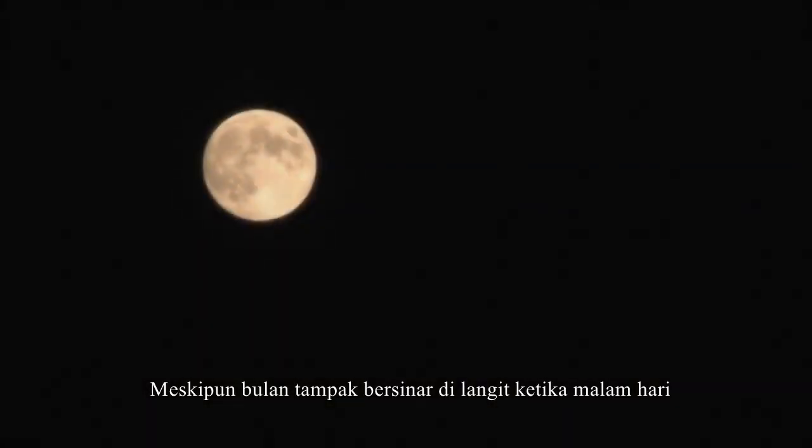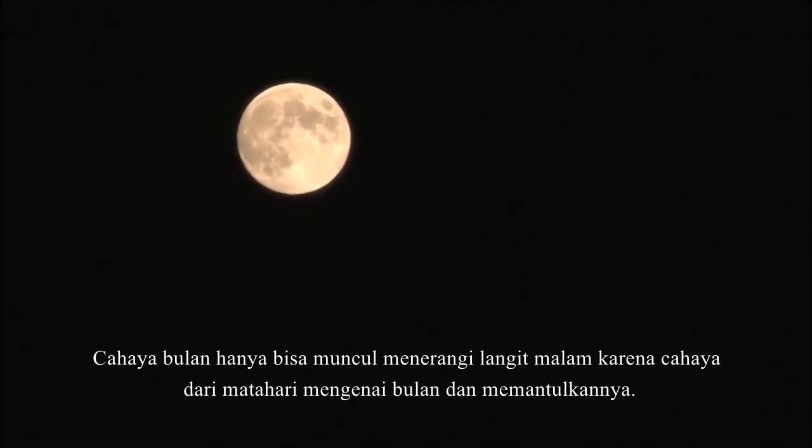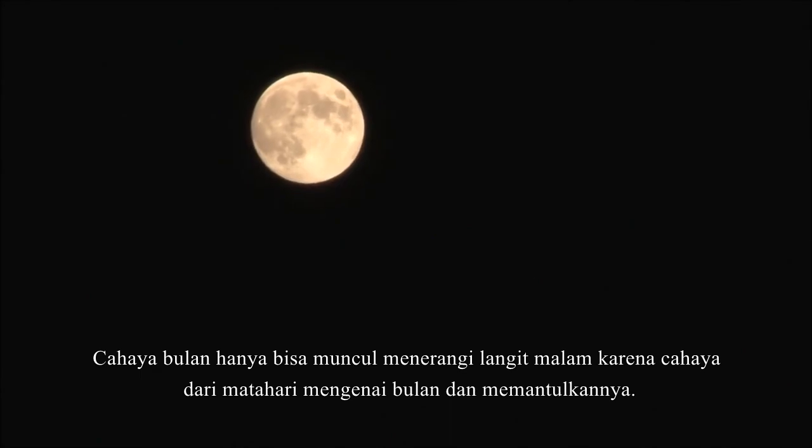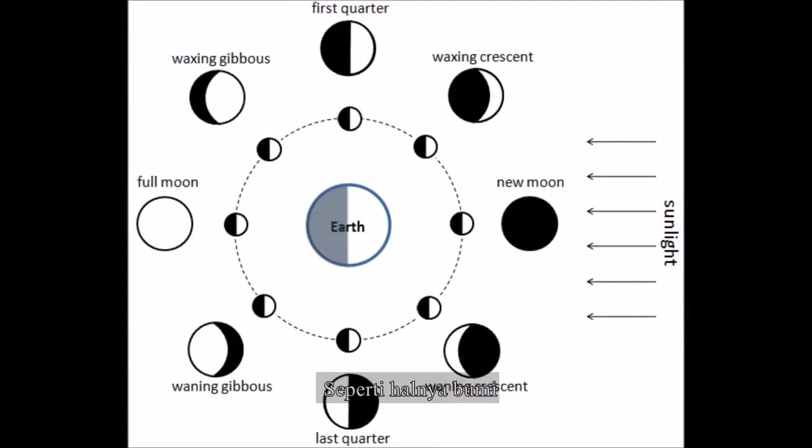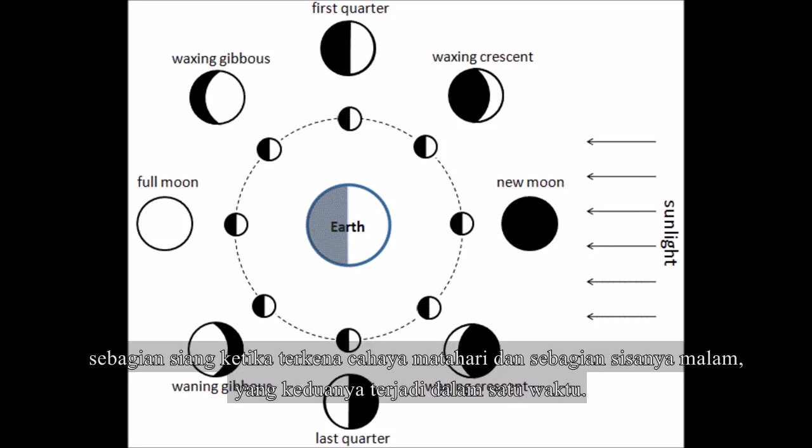Despite how bright it looks in the sky, the moon does not have any light of its own. It only appears to shine brightly in the sky because light from the sun hits it and bounces off. Just like the earth, the moon has a day side and a night side, with half of it in sunlight and half of it in darkness at any one time.